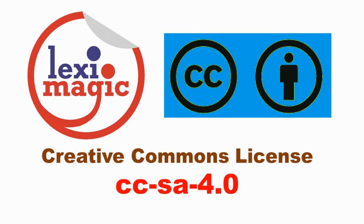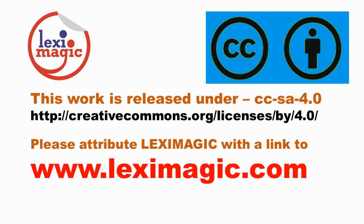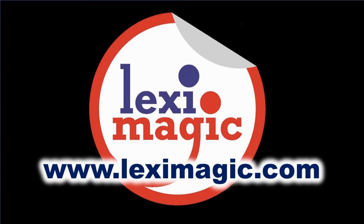If you enjoyed this video, please like, share and subscribe. For more details, visit our website leximagic.com.